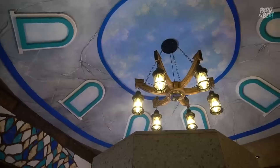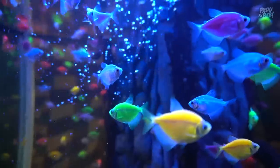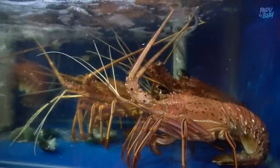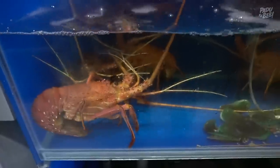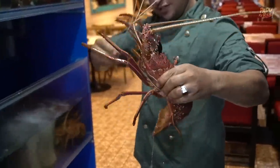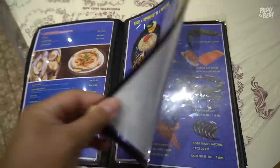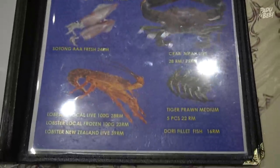Hiasan dalaman dekat dalam restoran ni memang cantik babe. Dia orang siap ada letakkan aquarium sekali kat dalam ni. Yang ni tak boleh makan lah eh, yang ini boleh makan - siap ada lobster sekali tu. Memang fresh lah kalau korang order lobster tu. Siapa-siapa datang ke Zaituna Seafood ni, memang korang kena order dia punya seafood tu. Dia macam-macam jenis seafood yang dia orang ada sediakan. Dan kalau korang nak order dulang macam ni pun boleh. Memang best.